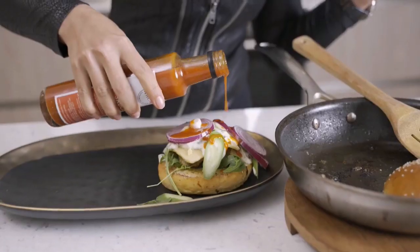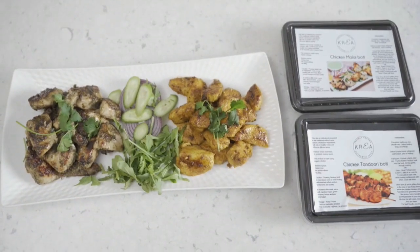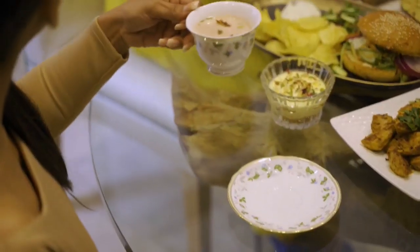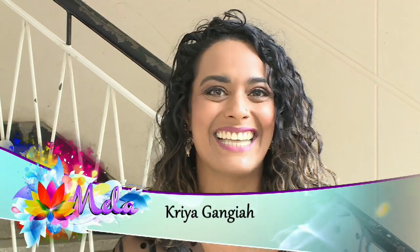Ayesha Siddharth can trace her ancestral roots to the village of Surat in India, from where her grandparents travelled to Myanmar before settling in Pakistan. To this diverse culinary heritage, Ayesha adds her own spicy inventions. Today we get to spend time with a lady who's turned a spice business in a food market into an empire.